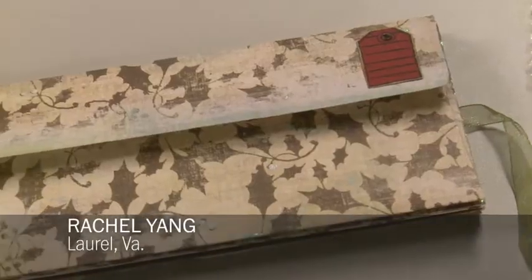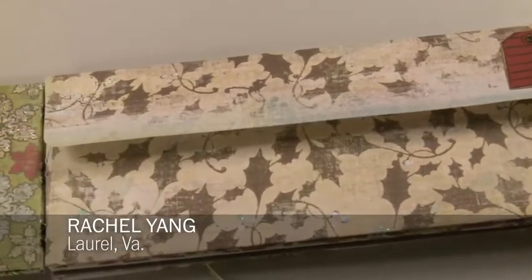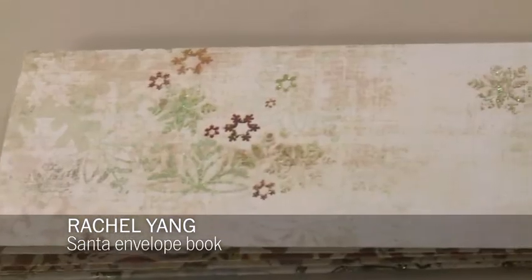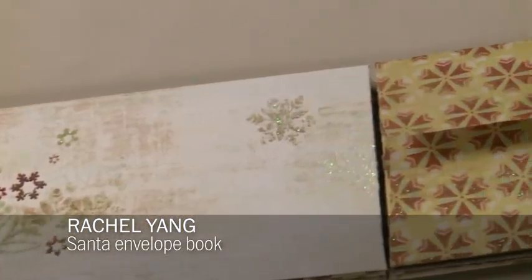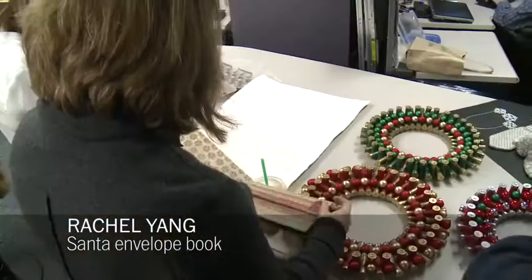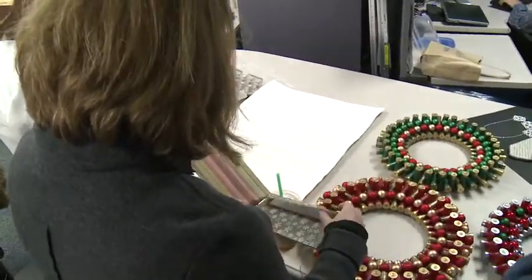This is a Coptic Stitch envelope book. The book opens to a series of envelopes where you can put each year's letter to Santa that your child writes. You have an archive of it, and each of the envelopes is really beautifully made and makes a wonderful keepsake.